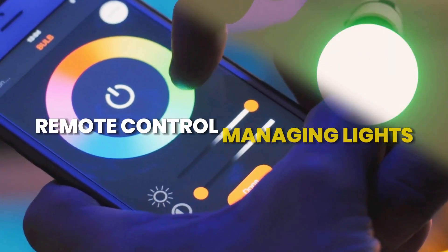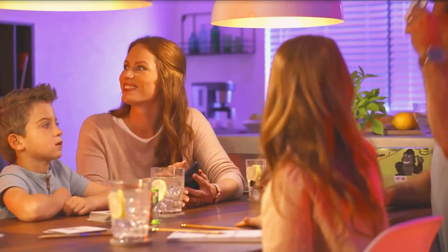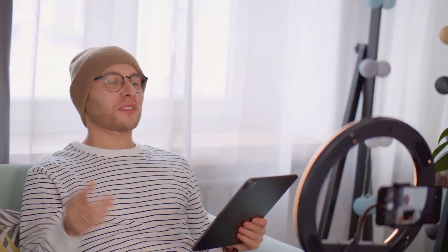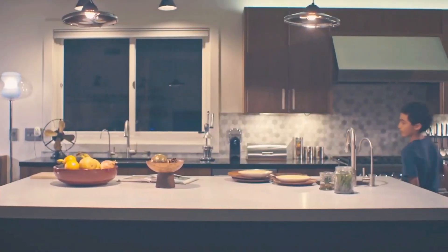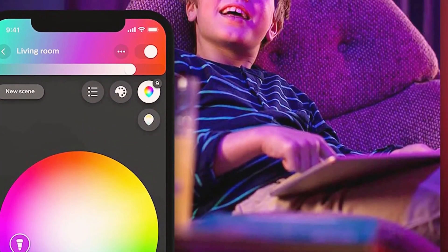Remote control: managing lights from anywhere. One of the standout features of outdoor smart lighting is the ability to control lights remotely. Through dedicated mobile apps on smartphones or tablets, users can effortlessly adjust lighting settings without being physically near the fixtures, ensuring outdoor spaces are well-lit according to personal preferences and changing needs.